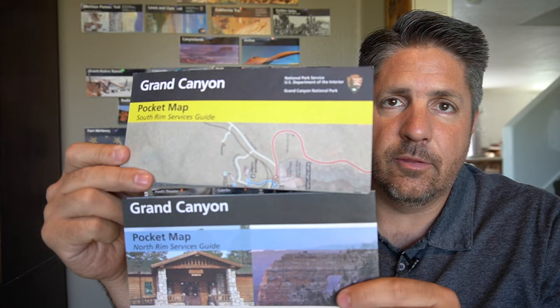Hey everybody, my name is Matt with Wearing the Rockies. Behind me you can see a bunch of National Park Service brochures — these are what you get when you visit a national park. Here is the Grand Canyon brochure. The Grand Canyon is so big that they actually give you two additional brochures: the North Rim Guide and the South Rim Guide. It's almost like two different parks in a way.